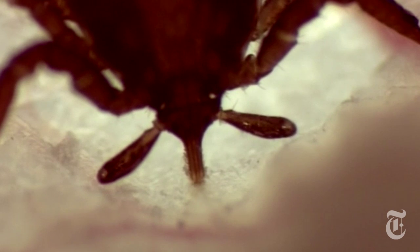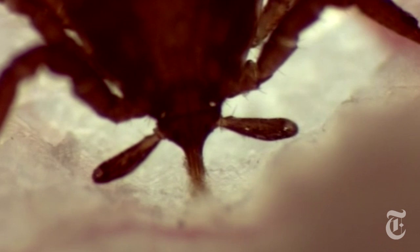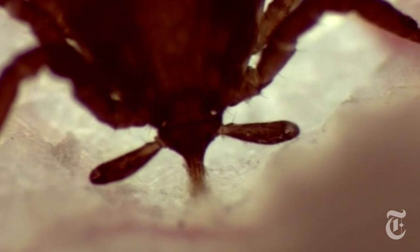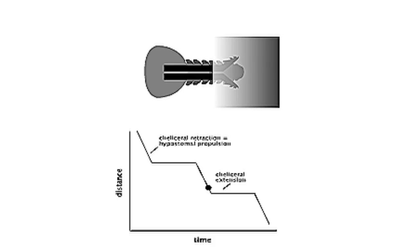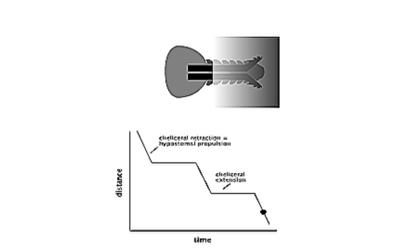They took video of the ticks biting into the ears of hairless mice — the mice were already dead, sacrificed for the experiment. What they saw was that once the tick picks its spot, it uses those saws to cut into the skin, moving back and forth, doing something that looks a little bit like the breaststroke. That pushes the hypostome in and pulls the skin back over it.